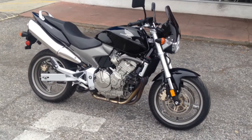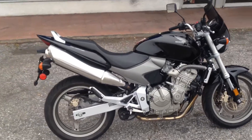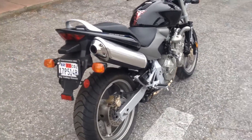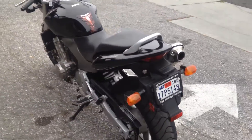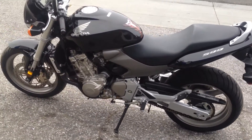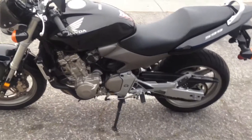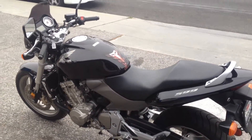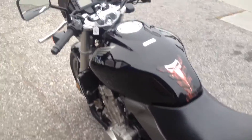Hey, it's Doug here from Santa Clara Cycle. Today we're looking at this very nice 2006 Honda 599. This is Honda's mid-size sport standard naked bike. It has an inline 4-cylinder 600cc carbureted engine, 6-speed transmission. This bike is very similar in size and dimensions to an SV650, except it has an inline 4-cylinder motor.